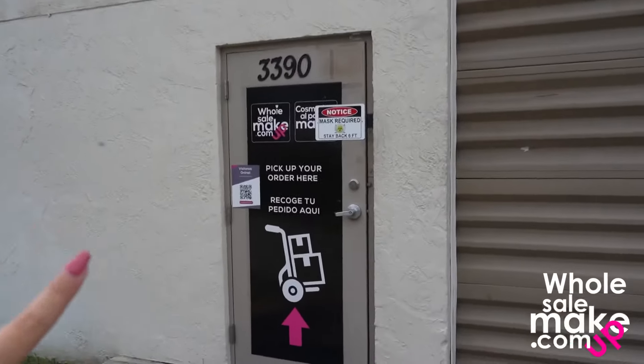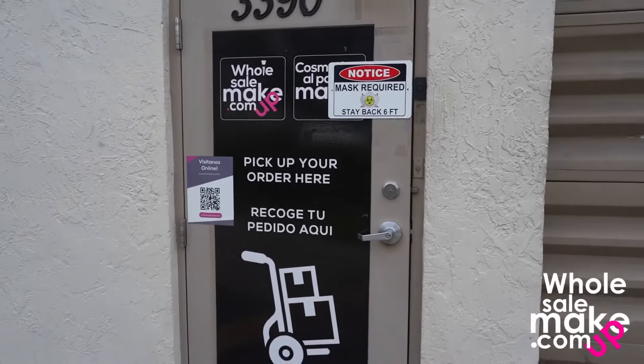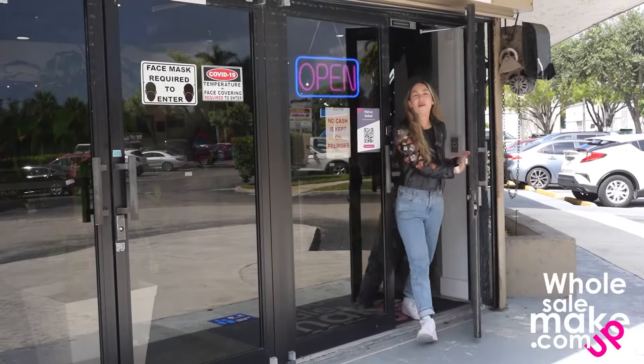Also, if you're here in Miami, you're able to come here and pick up your order. You just have to ring the bell and we will open the door for you. You can check your order and check the products right here.